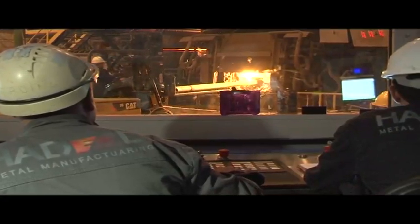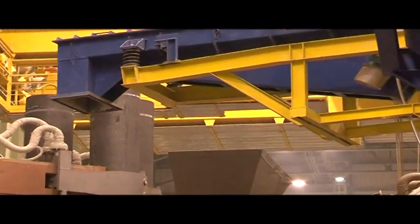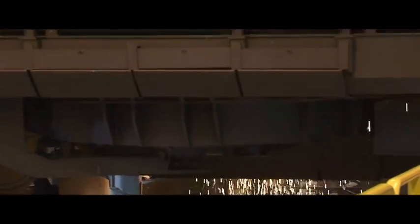A sample is taken by the sampling device to measure the temperature of the molten and the carbon ratio in it. On that basis, calcium and carbon are added, and gases are pumped through the six injectors distributed around the furnace, to improve the melting process and to adjust the proportion of materials added in the molten.